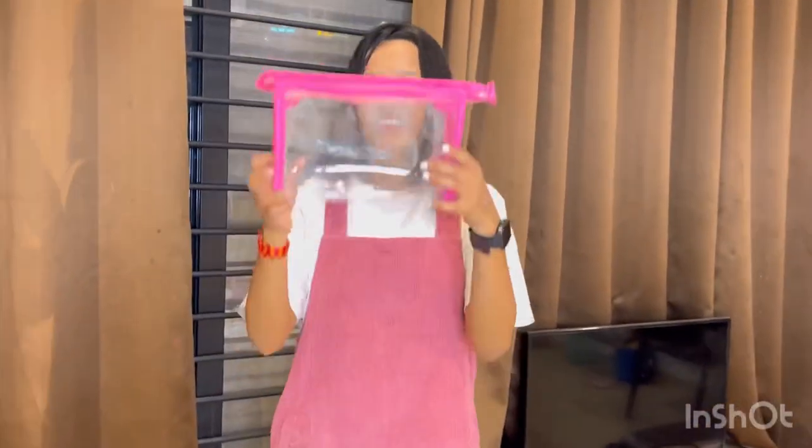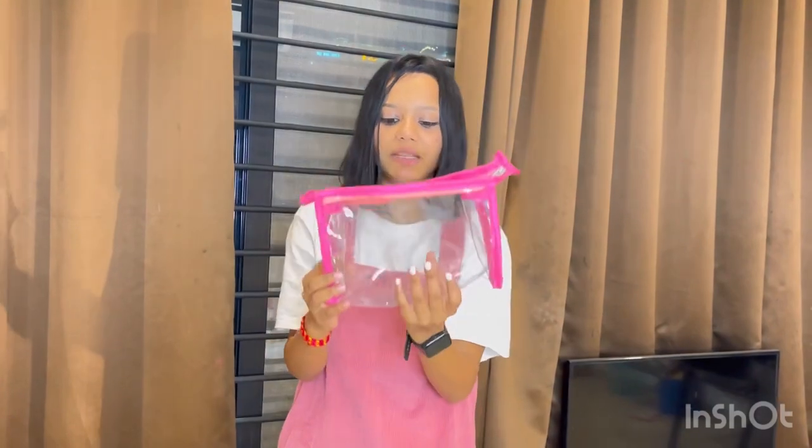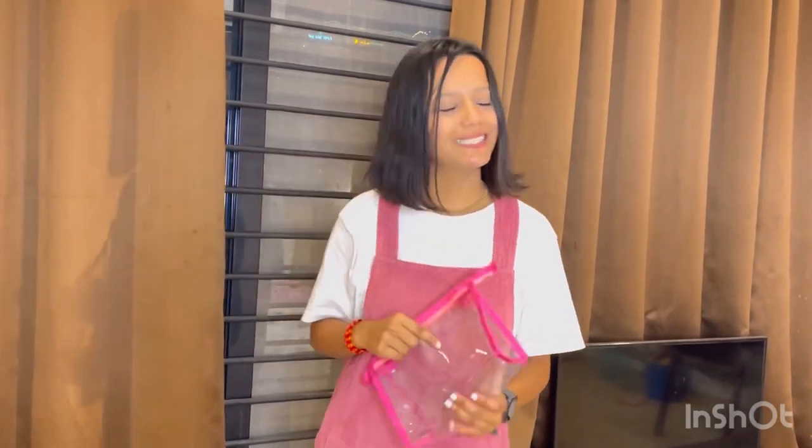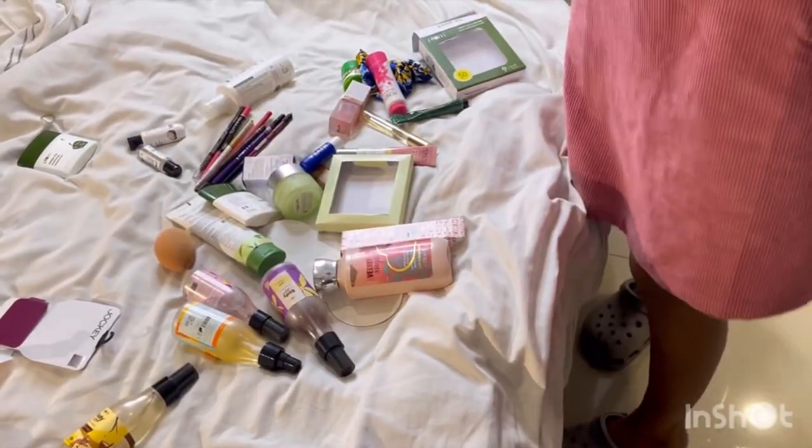The first thing, which is very important in this, is that you have a purse or a bag, which we call a vanity bag, which I have bought. I am showing you all the products that I have. The other thing is it's lightweight, which you can easily travel with. The first thing I need is this bag.